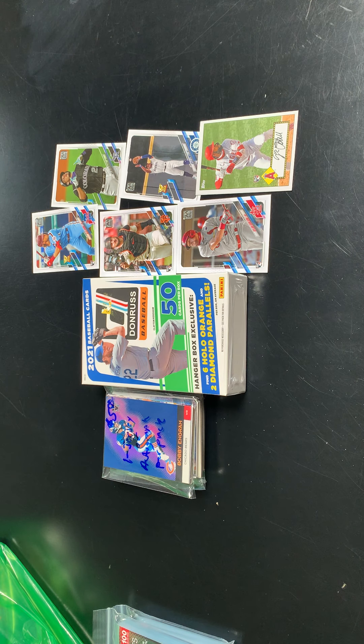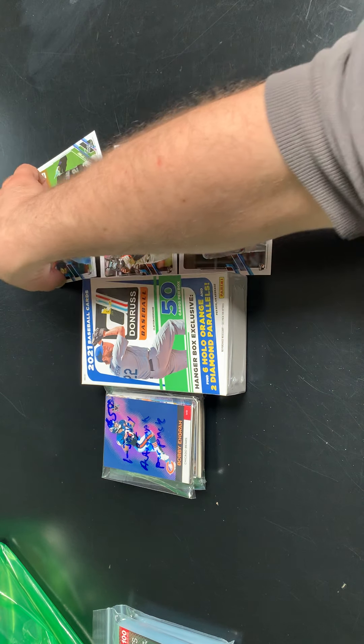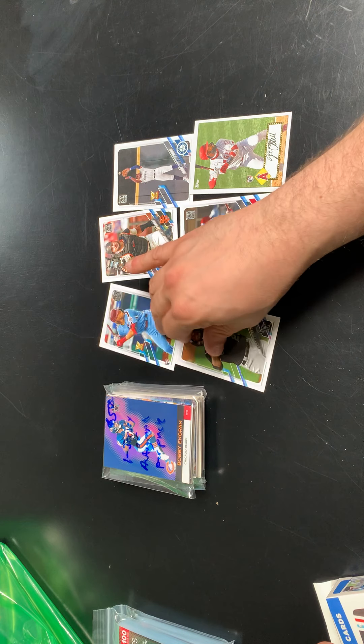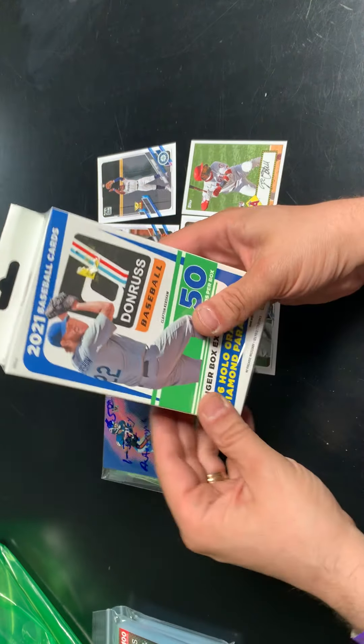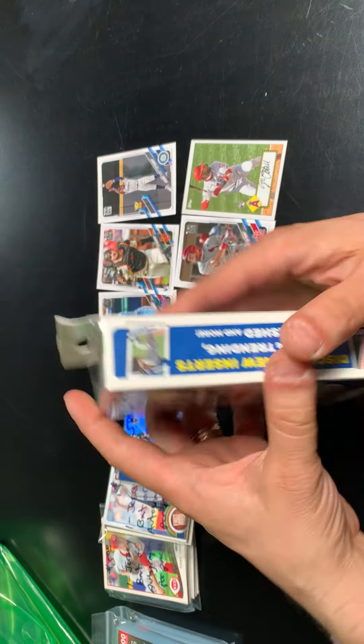Not too bad in the jumbo. I'm not going to know until I get back to my house if I was able to fill in any of those missing spots, but we will see and I'll let you know in my next video. There's my top card so far. Let's crack into this 50-card hanger box of 2021 Donruss.